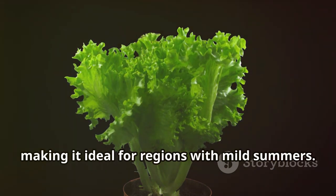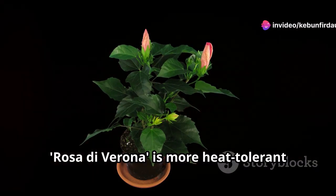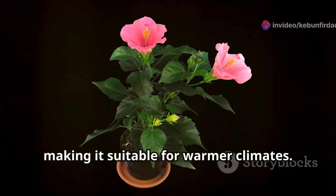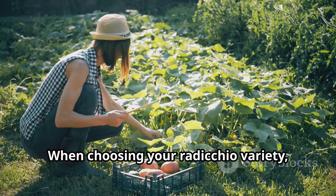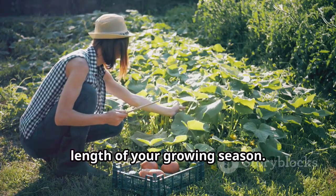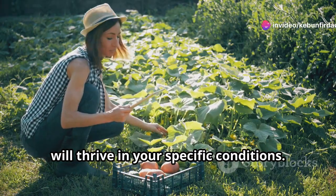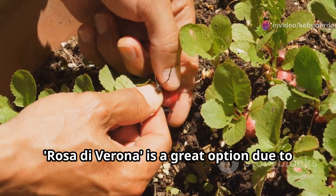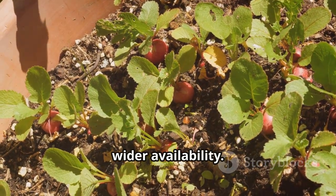Variegata di Castelfranco prefers cooler temperatures and matures in about 80 days, making it ideal for regions with mild summers. Rosa di Verona is more heat tolerant and takes around 90 days to reach maturity, making it suitable for warmer climates. When choosing your radicchio variety, consider your local climate and the length of your growing season — this will help you select a variety that will thrive in your specific conditions.